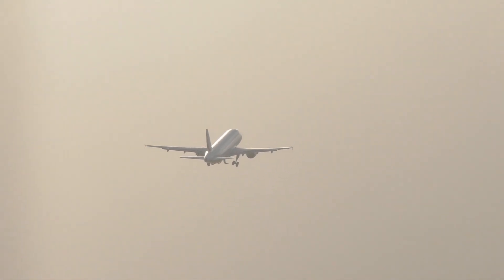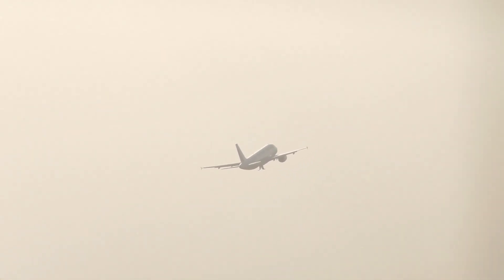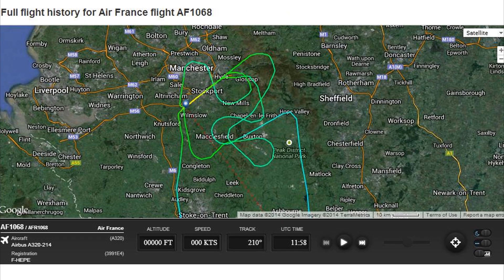31024. 31024, Air France 1068, go around. Request a left turn to the south and radar vector to get rigged. Air France 1068, that's on the left heading 180 degrees, climb to altitude 3500 feet. Climb 2500 feet, on the left heading 180 degrees.